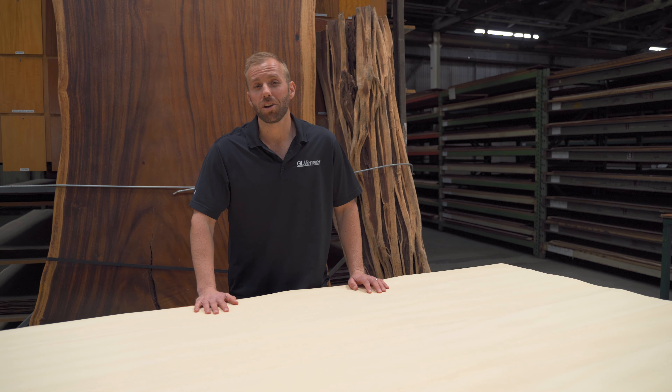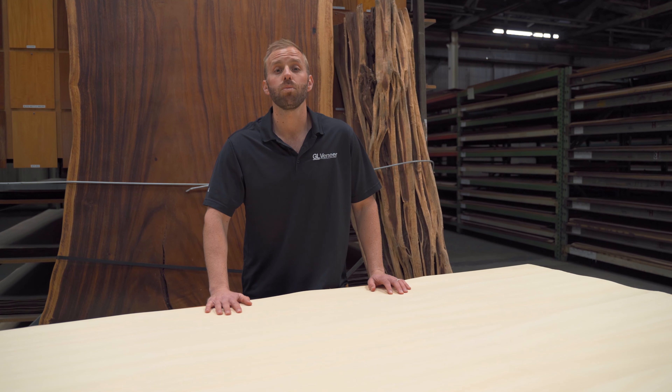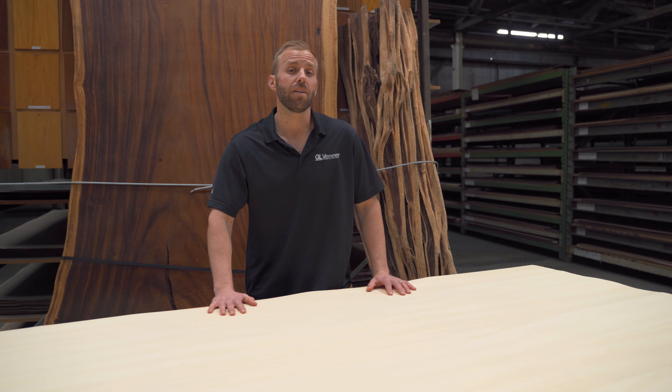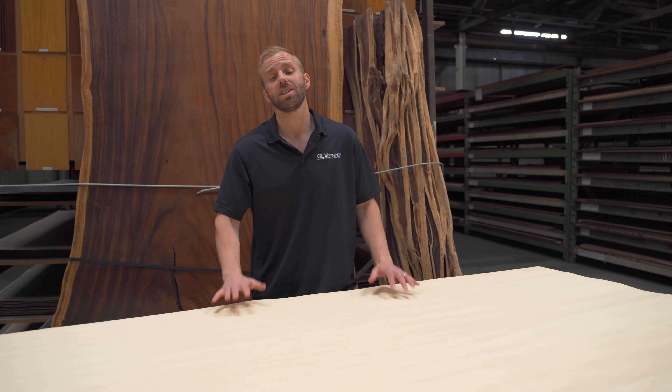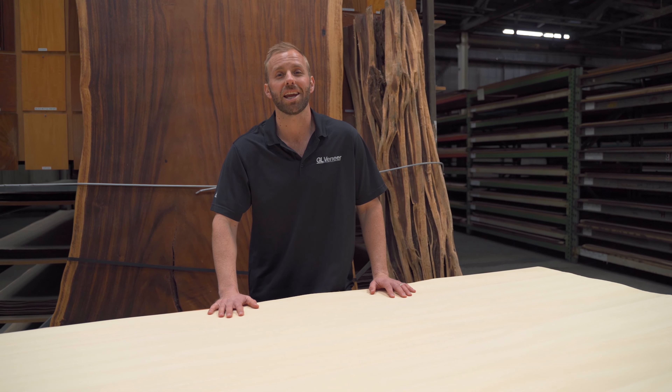Welcome to another species feature from Geoveneer. I'm Austin, and in this installment we're going to be spending some quality time with obiche, a common West African species. Obiche flourishes in tropical regions from the Ivory Coast over to Nigeria and south to Cameroon.